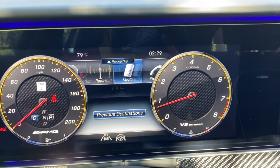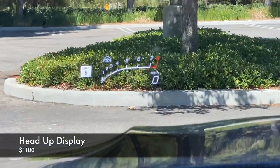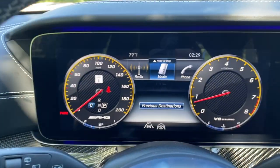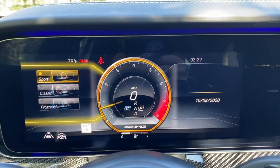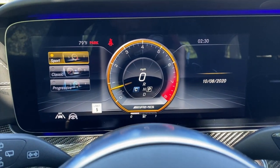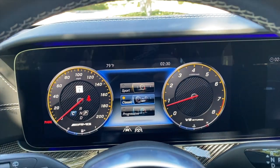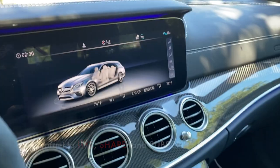On the display you have navigation, radio, media, phone, and the optional head-up display — good size, adds useful information, but I personally wouldn't spend the extra money on it. You can adjust the display design: classic, sport (a more tunnel-vision look), or progressive (like sport but blue). I stick with classic most of the time. Funny enough, classic on this COMAND system looks similar to sport in the MBUX system.